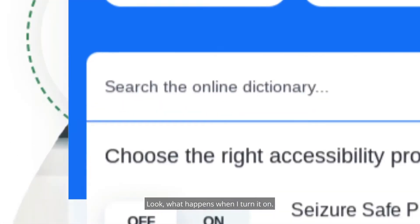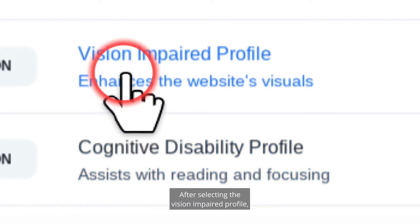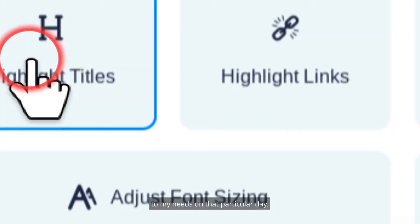Look what happens when I turn it on. After selecting the vision impaired profile, I can then select the settings that are suitable to my needs on that particular day.